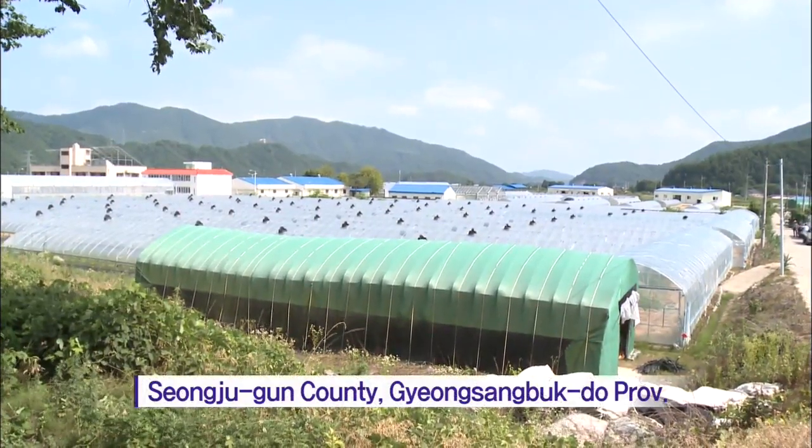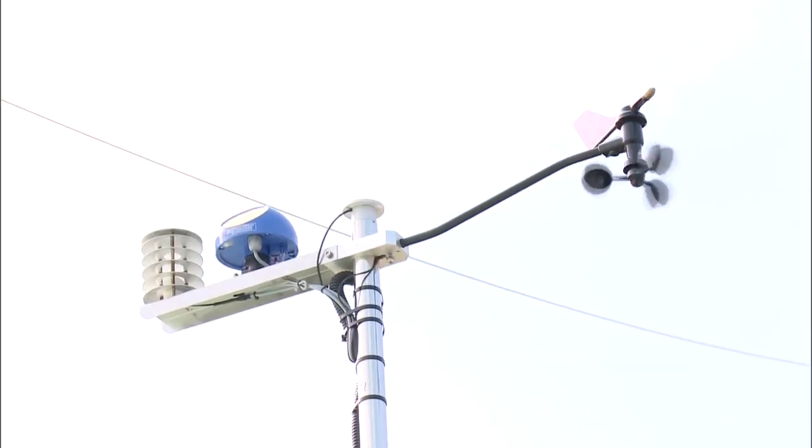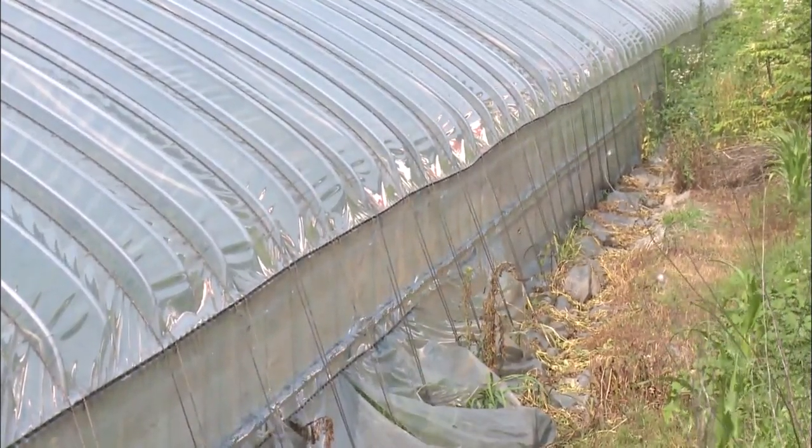Here at this greenhouse, a device measuring temperature and wind speed is seen attached on the roof. Based on data gathered this way, the greenhouse is automatically opened and shut to maintain adequate temperature.